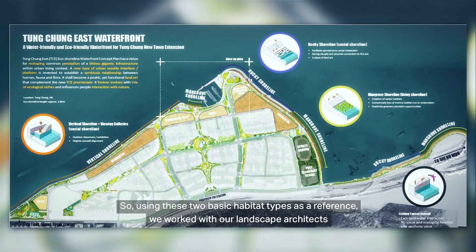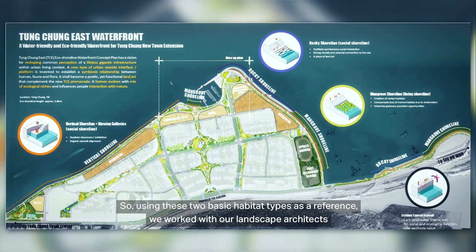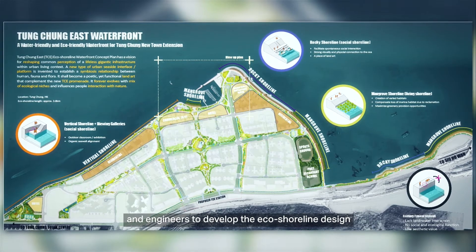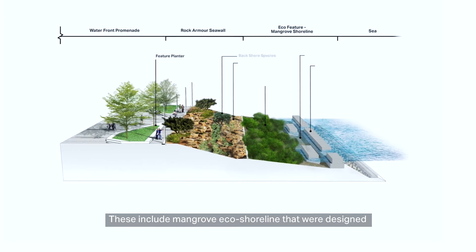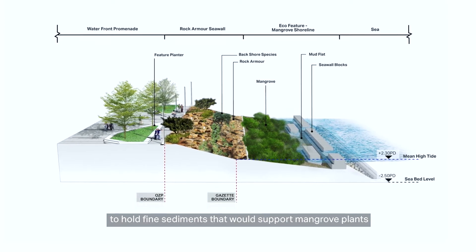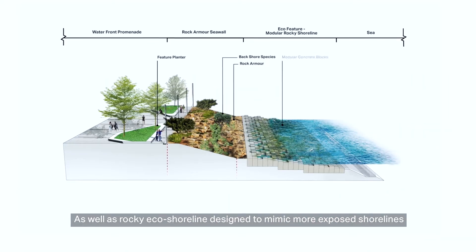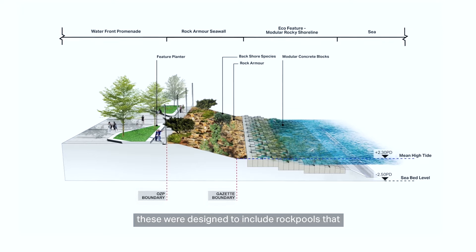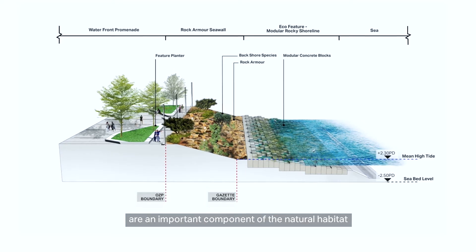Using these two basic habitat types as a reference, we worked with our landscape architects and engineers to develop the eco-shoreline design. These include mangrove eco-shorelines that were designed to hold fine sediments that would support mangrove plants, as well as rocky eco-shorelines designed to mimic more exposed shorelines. These were designed to include rock pools that are an important component of the natural habitat.